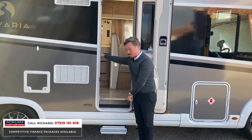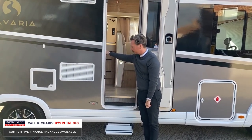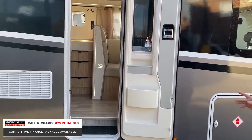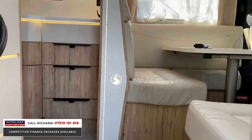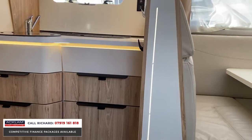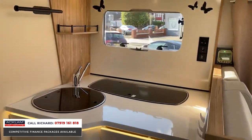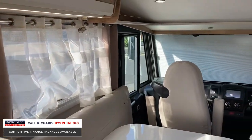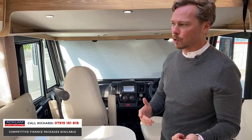There's an electric step which comes out, which is stunning. Inside, you have the ambient lighting, the LED lighting, and light wooden cream tonal colors - it's absolutely exceptional.